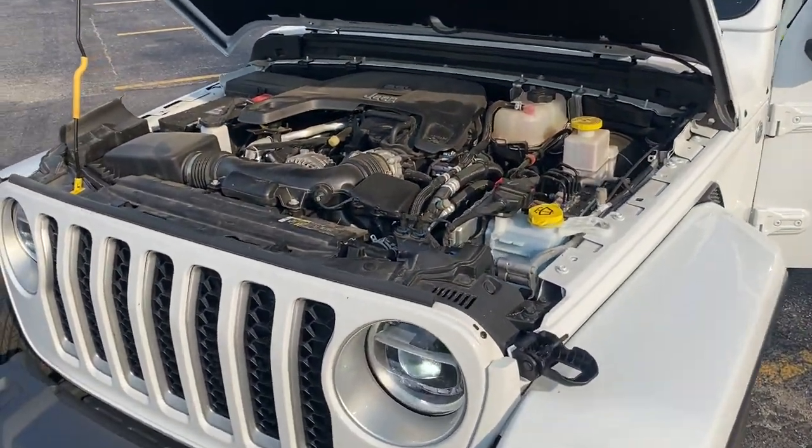There's also a diesel Gladiator available, and I don't know if they're going to drop the V8 in this, because Jeep announced they're going to put the 450 horsepower SRT engine in the Jeep Wrangler. So will the Jeep Gladiator get it? I think it probably will, but only time can tell.